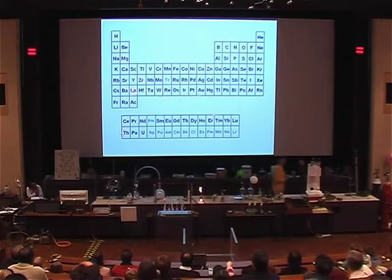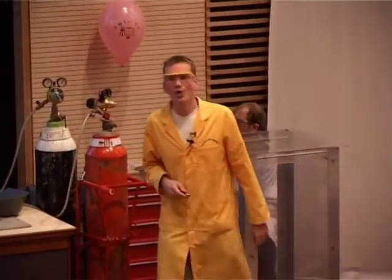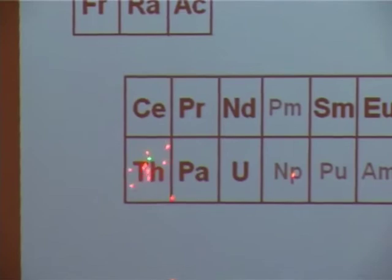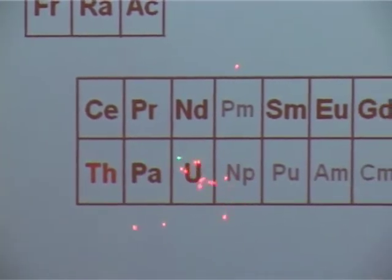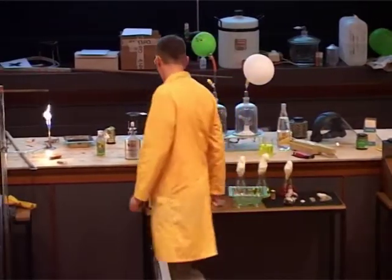After a while, it was found there was another element that worked even better than these ones, and this was used for quite a long time. This element was thorium. Can you perhaps find thorium on the periodic table? That's down the bottom there. So thorium is just two spaces away in the periodic table from uranium — and thorium, like uranium, is also slightly radioactive.